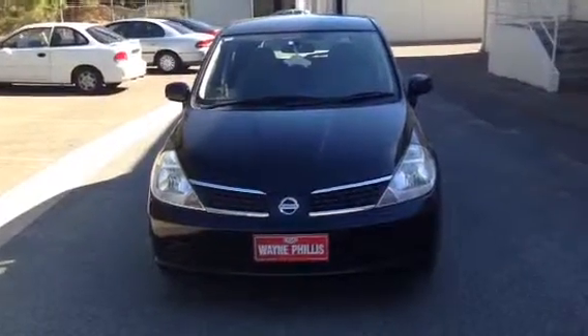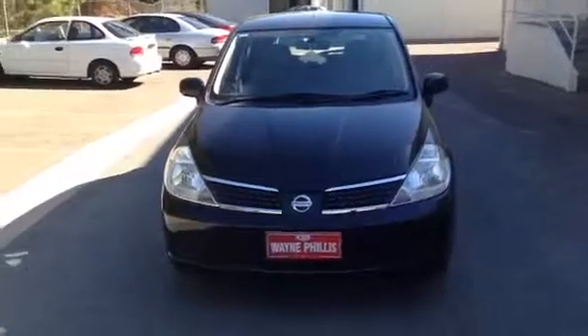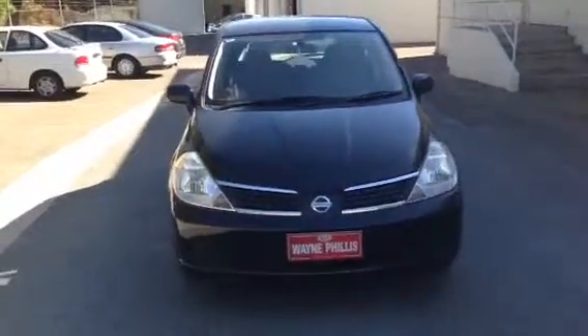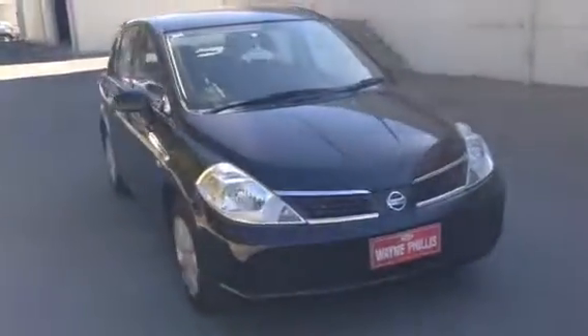Hey, this is Shaheen from Wayne Phyllis Kia. This is the demo that we promised you — the video demo. Jeffrey gave you a call and said that he's going to send you one. Well, I'm the salesman and I'm taking the video of the vehicle for you.